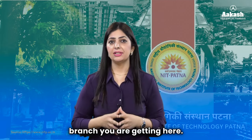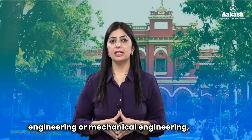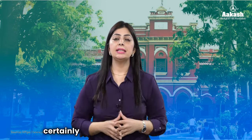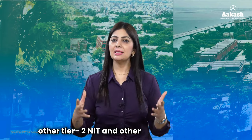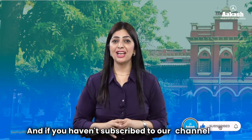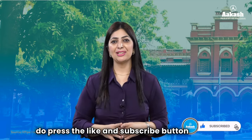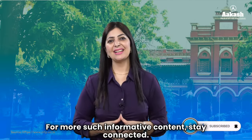NIT Patna is definitely not among the top NITs, however it all depends on the branch you are getting. If you are getting Computer Science and Engineering or Mechanical Engineering, NIT Patna is certainly a better choice than most other Tier 2 NITs and private institutes. Let me know in the comments which is your favorite NIT and why. If you haven't subscribed, press the like and subscribe button so you don't miss out on any updates.